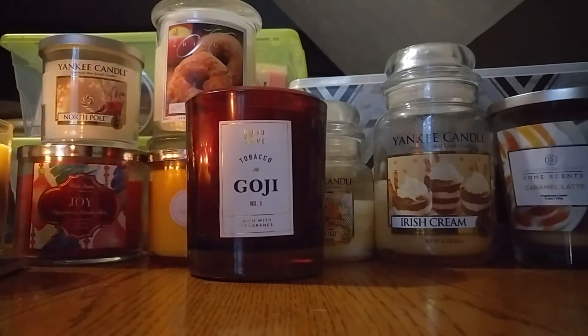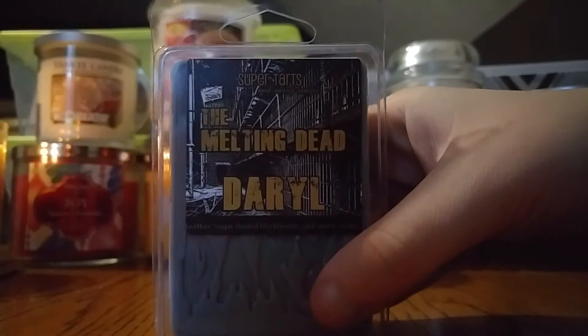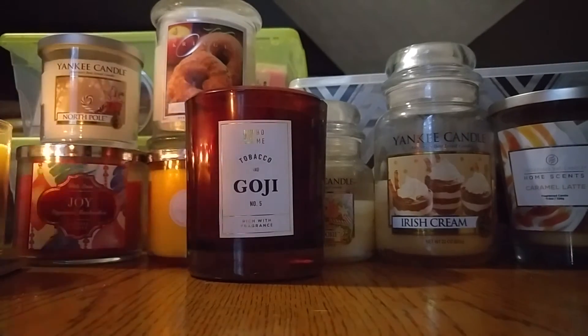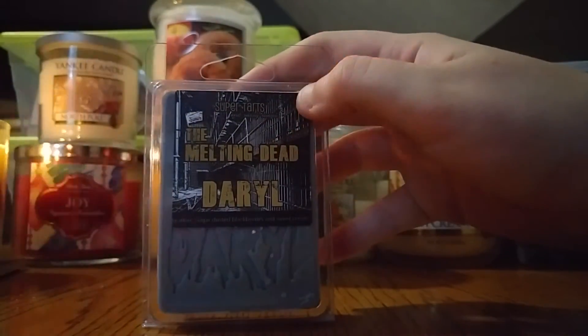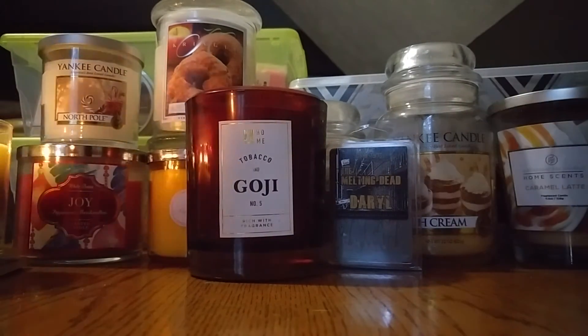Now getting into the wax melt portion of the video. The scent I thought would go with the Tobacco and Goji is Super Tarts Daryl — leather, sugar-dusted blackberries, and sweet cream. This is a really awesome deep, manly scent. It's not cologne-y, so don't think cologne or fresh — think tobacco or leather scented things. That's what this smells like and it's really nice. I don't plan on melting through all of these whole packages, just trying some of the ones I'm going to melt in September.